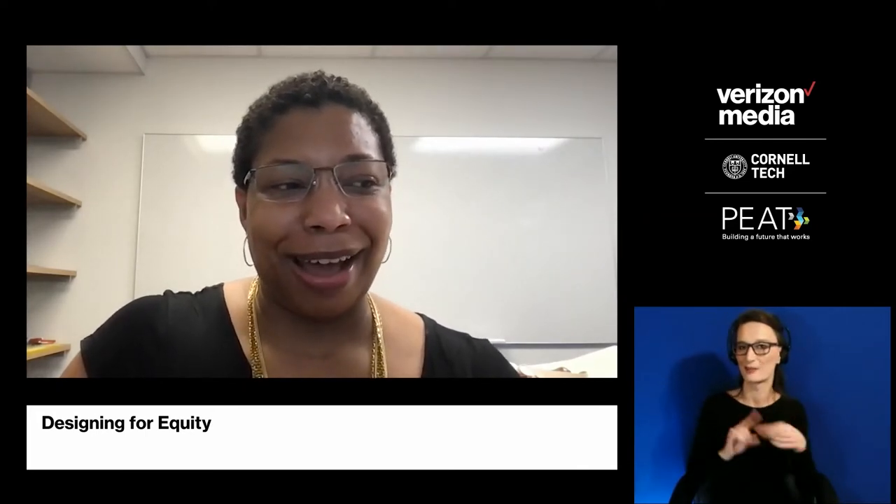I am Regine Gilbert. I'm a user experience designer and industry assistant professor at NYU in the integrated design and media department. What excites me about XR is that it's not a new technology, but we are making such advances so quickly. Similar to what Molly said, we have an opportunity for folks in the accessibility world and folks with disabilities to really get in on this early.